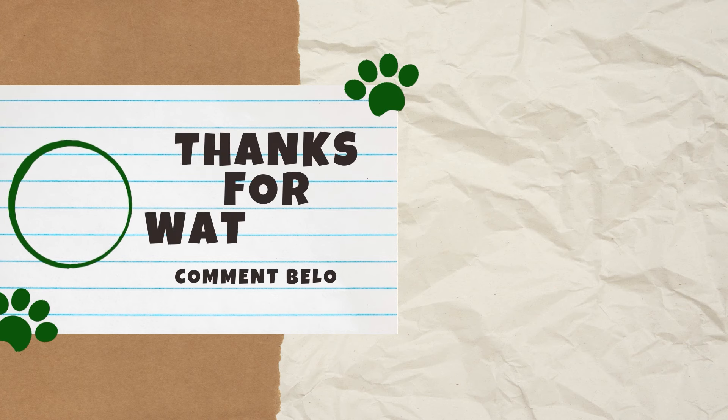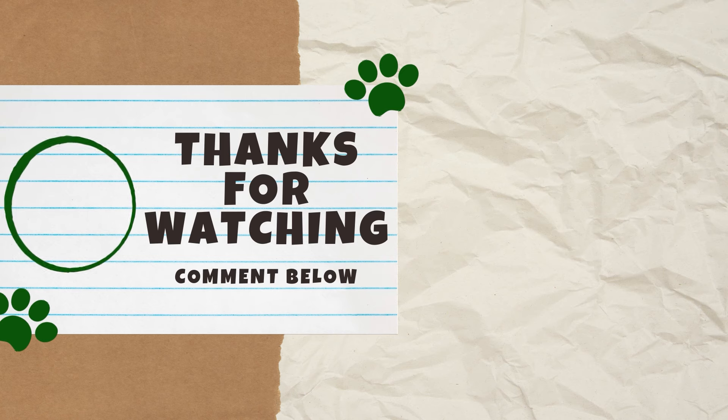Did any of the breeds on this list surprise you? Let us know in the comments below. Please give this video a thumbs up, as it tells us what kind of content you prefer. Thank you for watching and we'll see you next Catterday for another video.